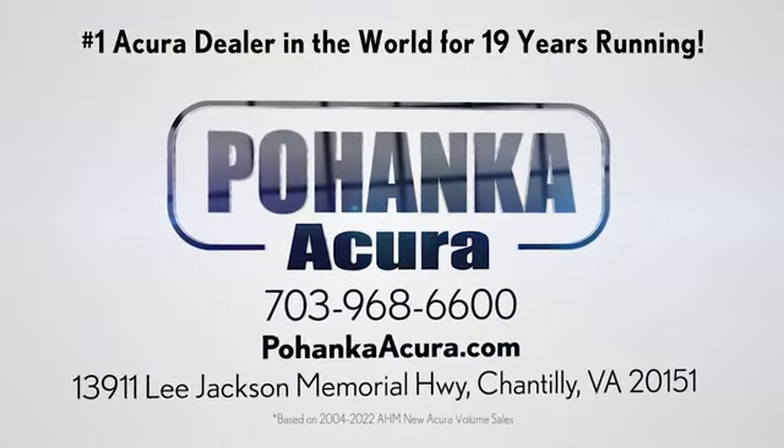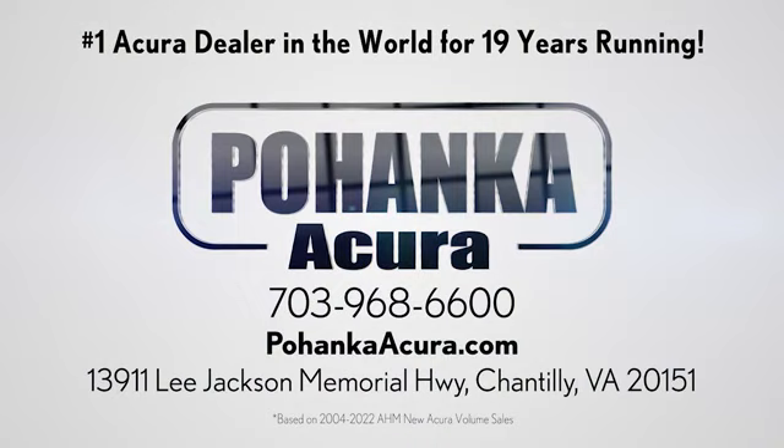Boenka Acura is a great place to buy a car. We're conveniently located on Lee Jackson Memorial Highway in Chantilly.